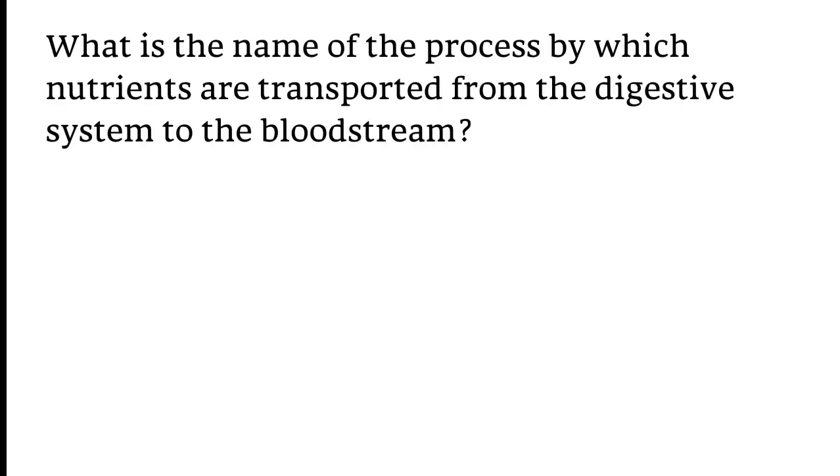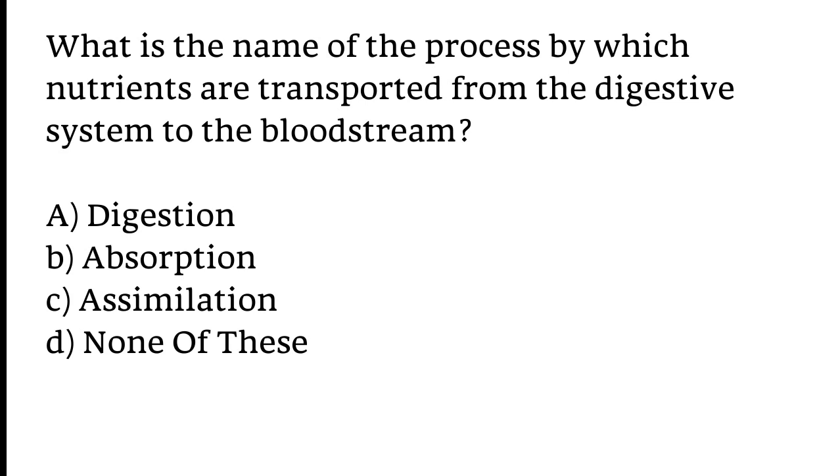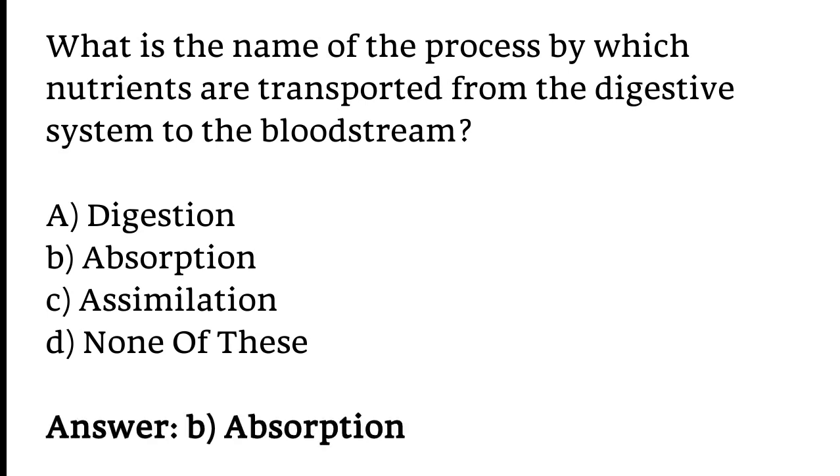What is the name of the process by which nutrients are transported from the digestive system to the bloodstream? Options: A) Digestion, B) Absorption, C) Assimilation, D) None of these. The correct answer is option B. Absorption.